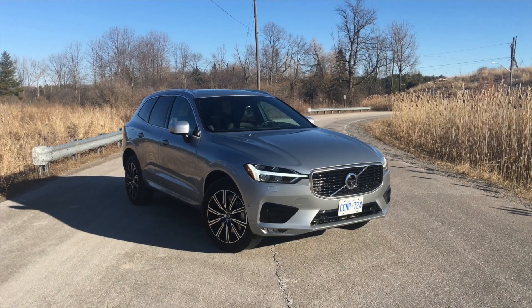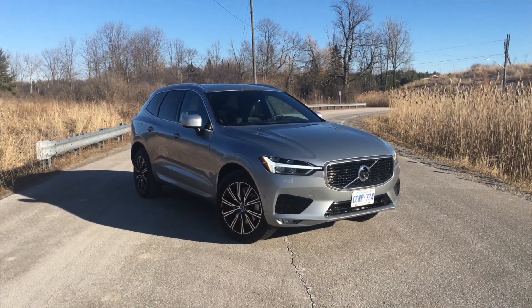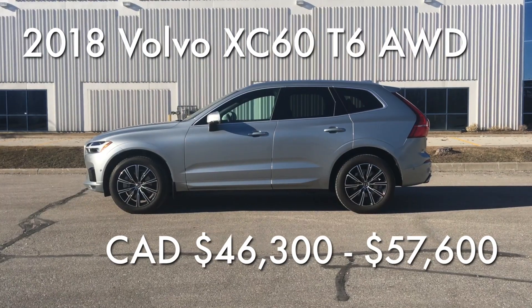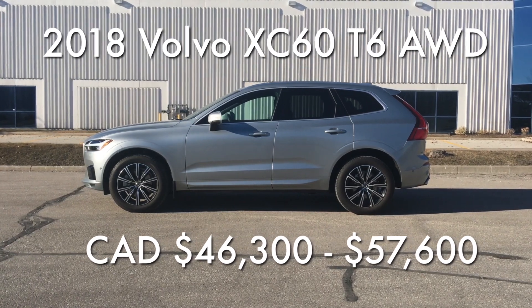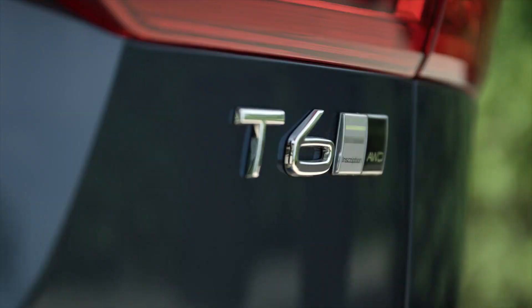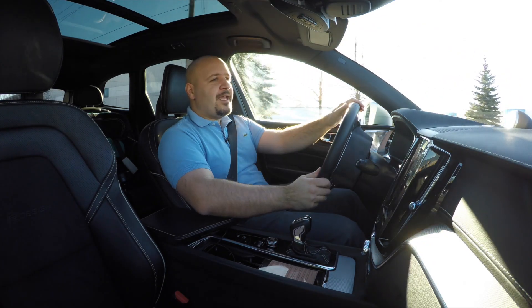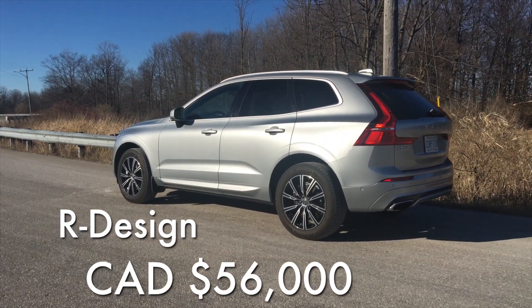This SUV fits your family's needs like a glove, so it's really no coincidence that all the press people absolutely love it. Prices for the T6 all-wheel drive start at $46,300 CAD and go all the way up to $57,600 for the top-of-the-line Inscription. However, if you like sporty stuff, this is the $56,000 R Design.